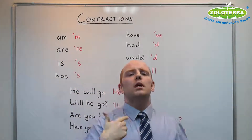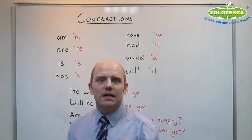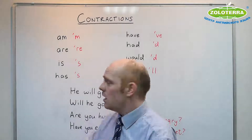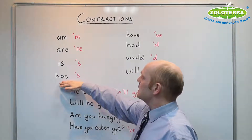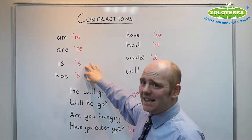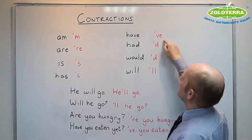Then, when you learnt more tenses, you learnt the present perfect — I know it's terrible, I apologise that we have such a tense. You learnt that 'has' — so 'he has' also becomes 'he's.' And also 'have' — 'I have' becomes 'I've.'